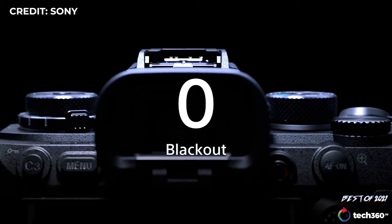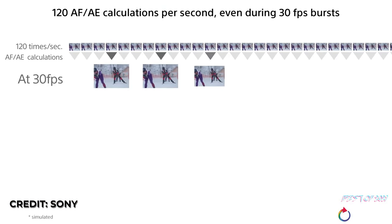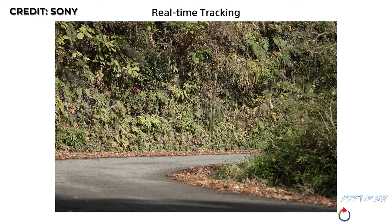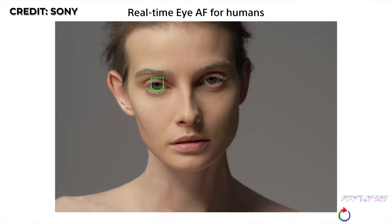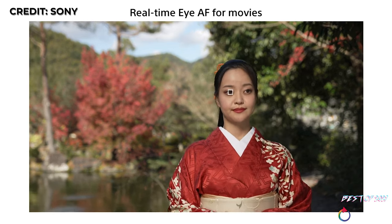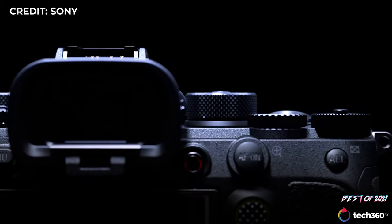The A1 is capable of blackout-free shooting up to 30 frames per second in Hi+ continuous mode using the electronic shutter, with the addition of shooting in high-efficiency image file formats beyond the usual JPEG and RAW to help with file sizes during editing. Autofocus builds on the A9 Mark II but takes an even greater leap in the A1 with AI-based real-time tracking and newly developed subject recognition algorithms, including eye autofocus for birds and more. The real-time autofocus tracks subjects like glue — a reflection of Canon's Dual Pixel AF performance but slightly better in our opinion.